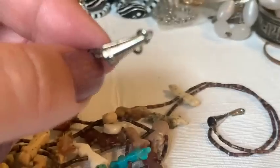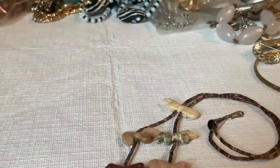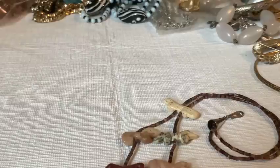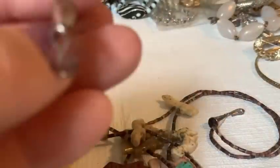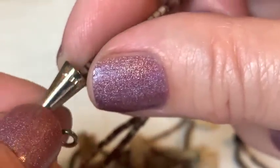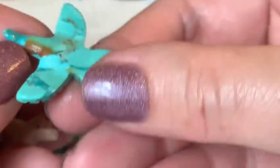The host grabs her loupe to check the necklace. It looks sterling without a doubt. The hallmark appears to be a series of small squares or boxes — likely an artisan's signature — but she can't make out what it says and invites viewers to comment if they know.